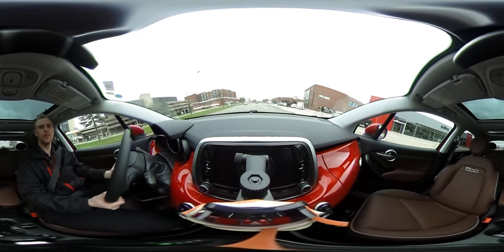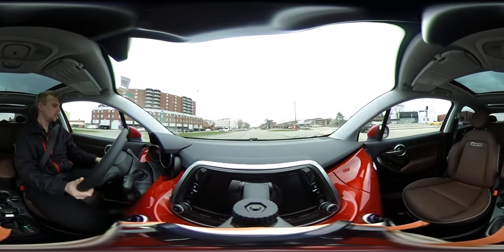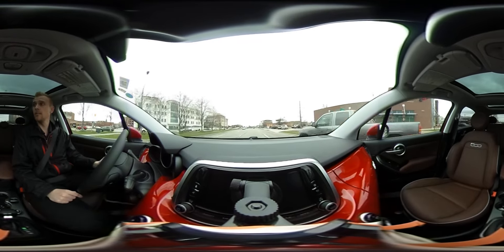Alright, there we go — plenty of pickup, picks up really nice. 9-speed transmission. Let's adjust these mirrors here on the side to give us a little better look. This one's equipped with blind spot in the mirrors, so they'll light up as soon as we pass somebody.